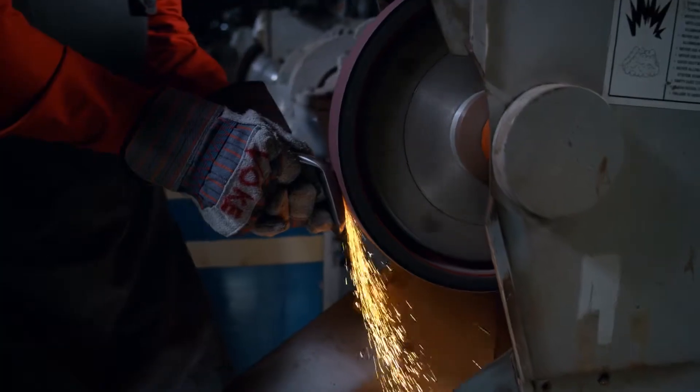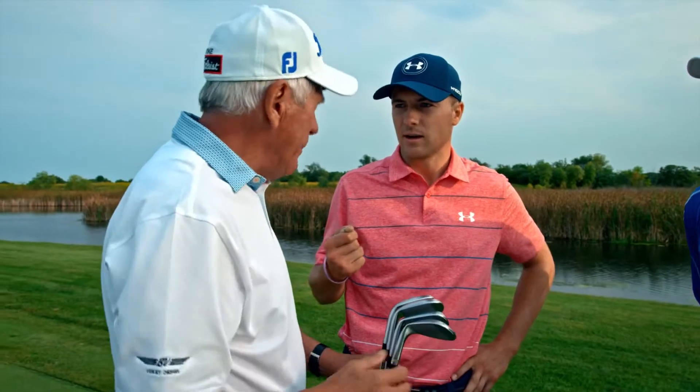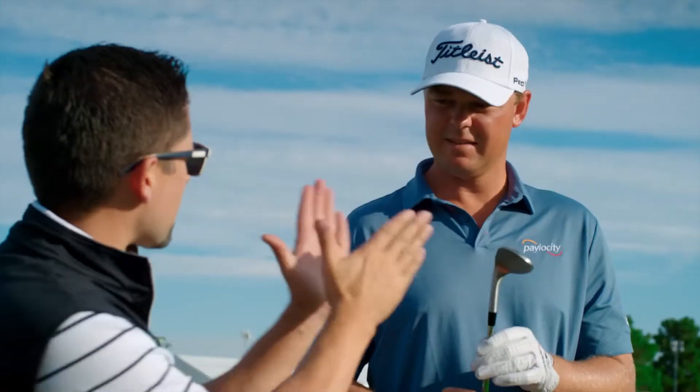Bob has crafted each of the six grinds in the SM7 lineup through years of working with the best players in the world. Our demand comes from what the best players in the world want, and that's what I've always done.